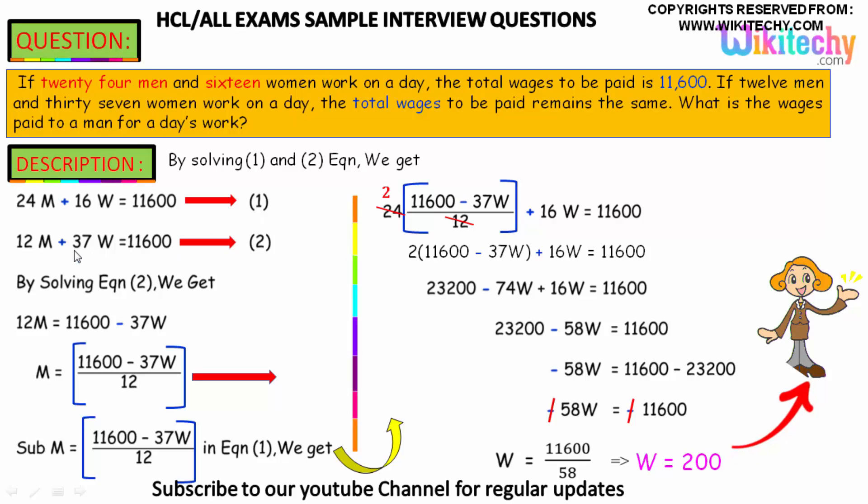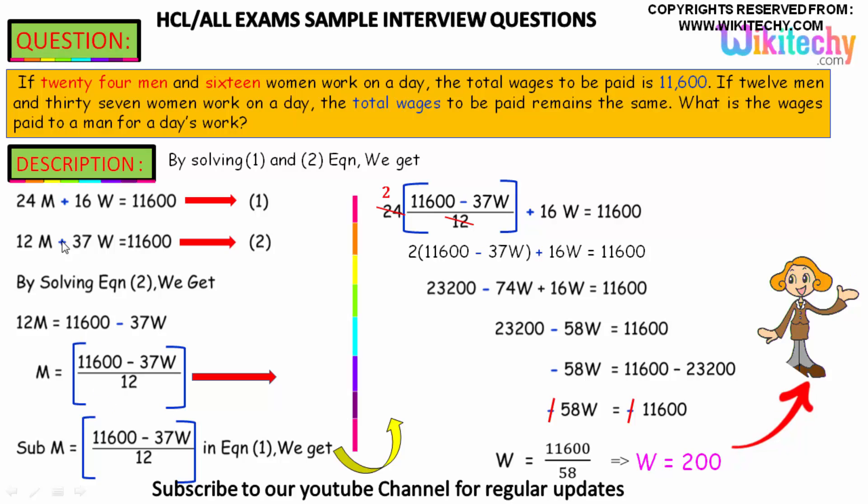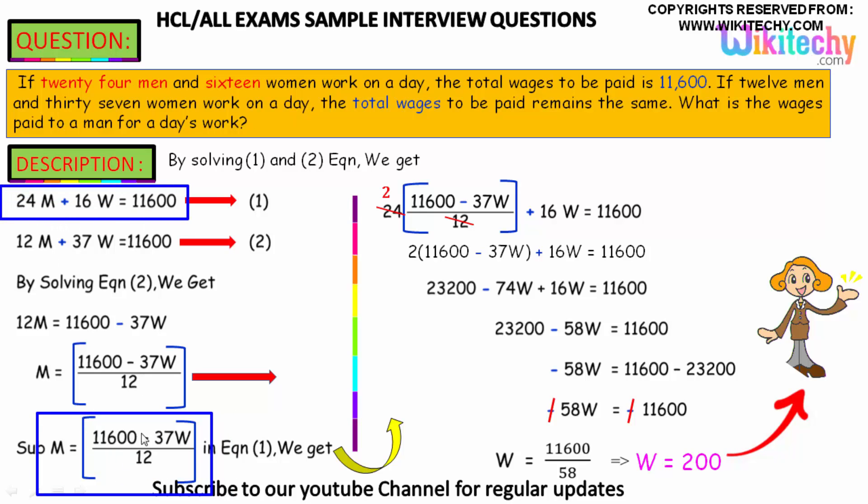Solving equation 2: 12m + 37w = 11,600. Rearranging, m = (11,600 − 37w) / 12. We will substitute this value of m into equation 1.